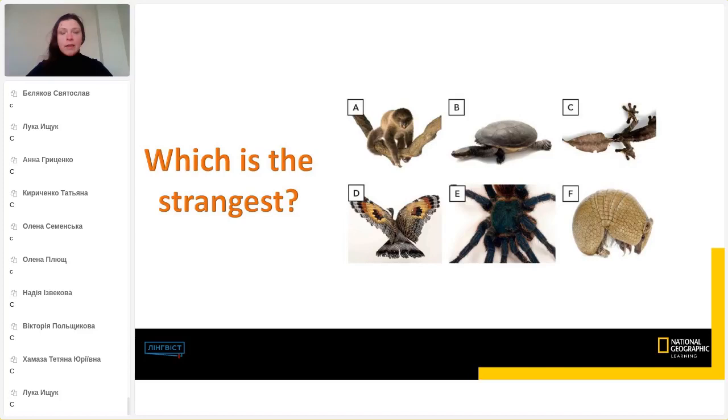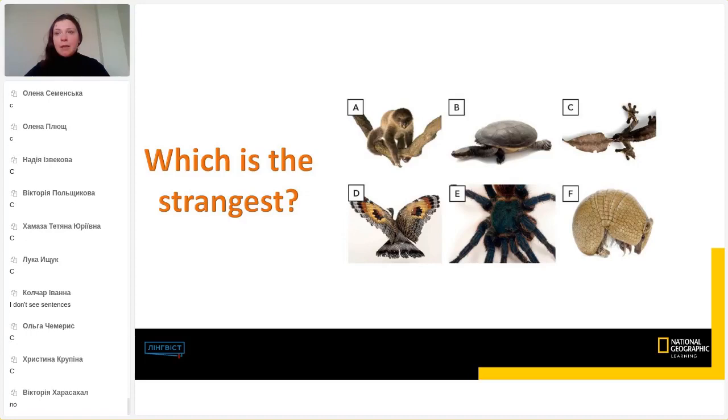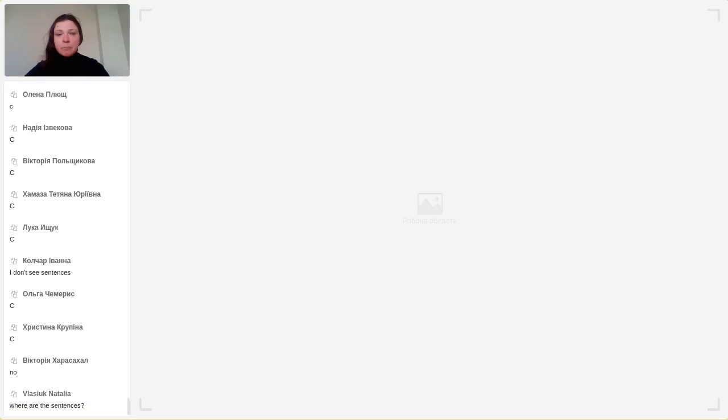Can you see the screen? Here is my question for you. Some students said they don't see the sentences. Let me check. Here — can you see the sentences now?